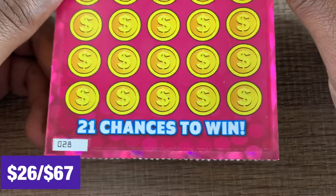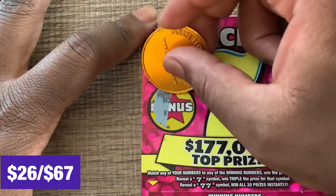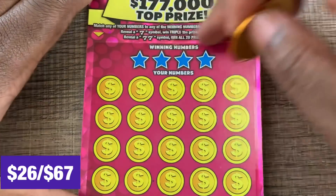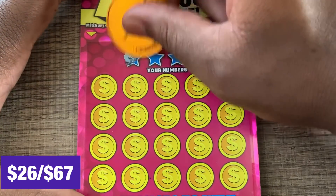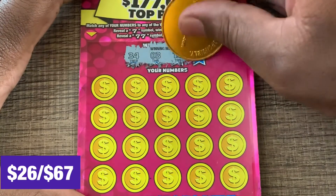Lucky Seven, our newest $5 ticket, number 28. Bonus area — we need two matching prize amounts. No luck in the bonus. Match our numbers — if we get a seven it's triple, double seven is a win. We got 34, 3, 13, and 25 for the last two. Let's see if we can get a match.